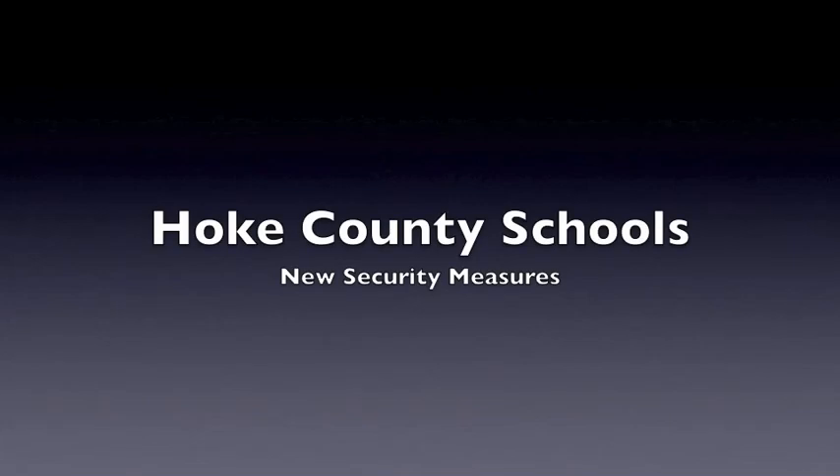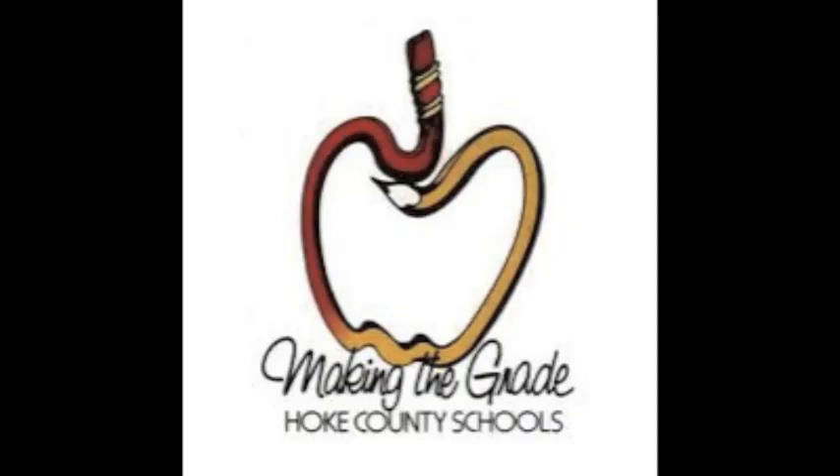Hello Hawkeye family, it's Ms. Sands and this video is to hopefully help you navigate the new security measures that have been put onto the Hope County devices for remote learning. Hope County Schools has put on a new safety measure to protect students when they are browsing the internet. It just went into effect on Sunday evening, so this will hopefully help you have no problems navigating the internet using your Hope County issued devices.